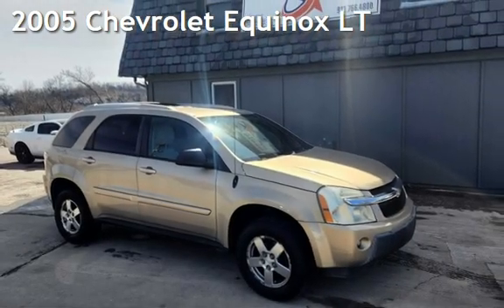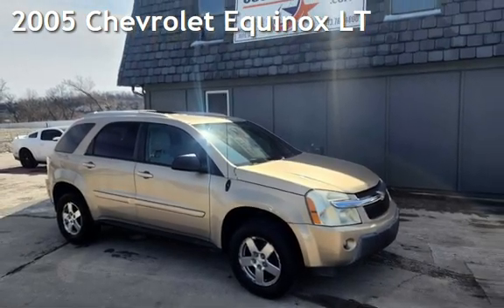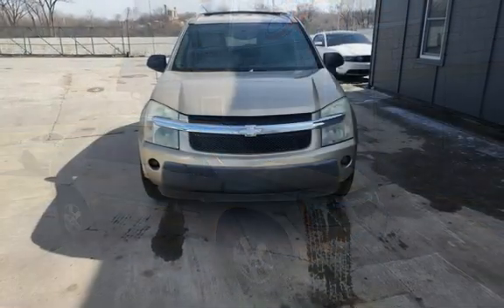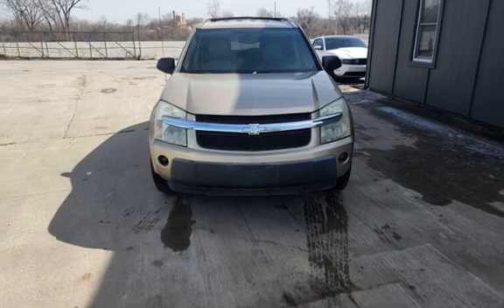Presenting a pre-owned 2005 Chevrolet Equinox LT. This four-door SUV has a six-cylinder, three-liter V6 engine, with front-wheel drive and an automatic transmission.